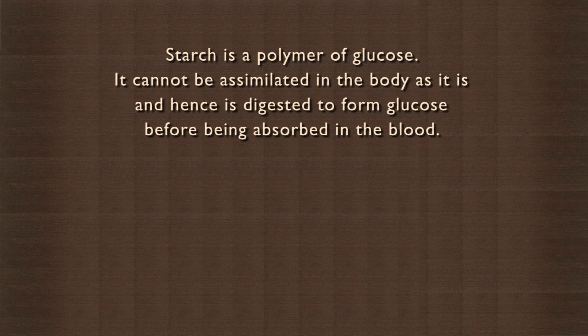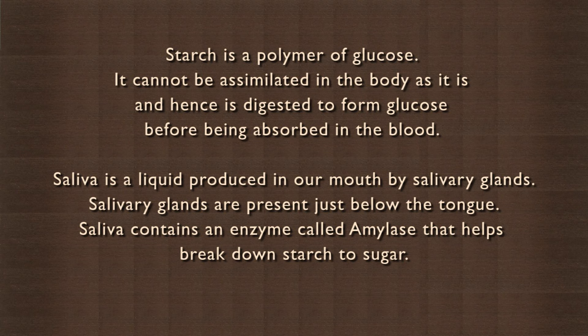Starch is a polymer of glucose. It cannot be assimilated in the body as it is, and hence is digested to form glucose before being absorbed in the blood. Saliva is a liquid produced in our mouth by salivary glands. Salivary glands are present just below the tongue. Saliva contains an enzyme called amylase that helps break down starch to sugar.